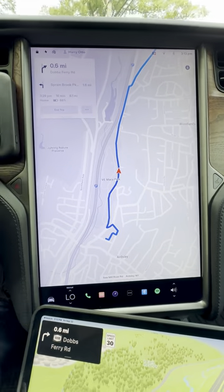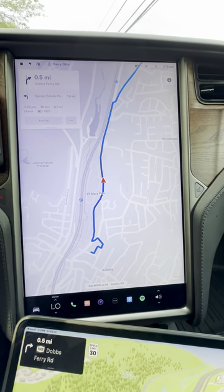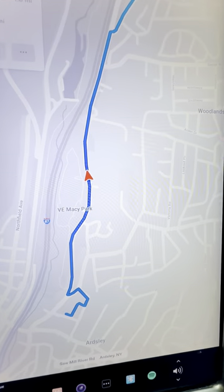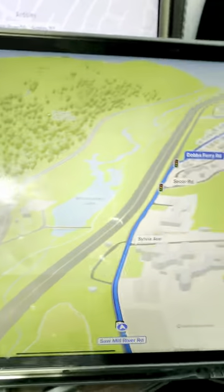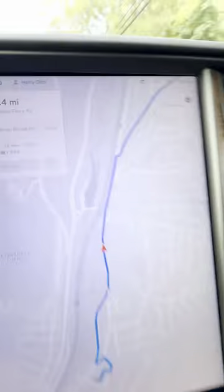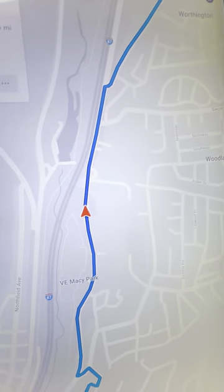If you haven't done so already, make sure you download the new Tesla Navigation Map Pack. It's unbelievable — look at the detail on this map, unbelievable from what it used to be. I'm used to using Apple Maps. Look at the detail on this crappy old map versus Tesla. Apple is free, Tesla is $15,000.